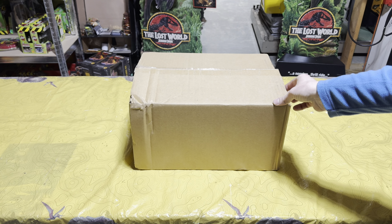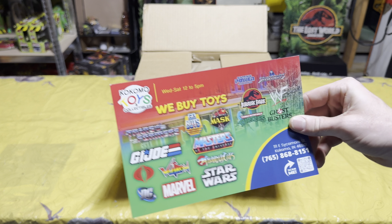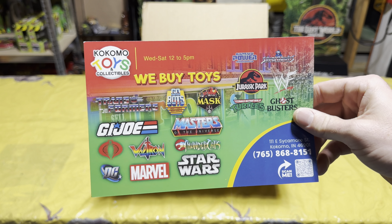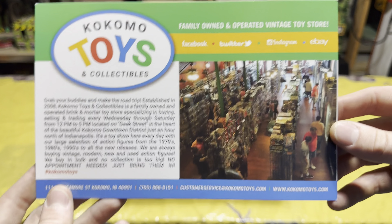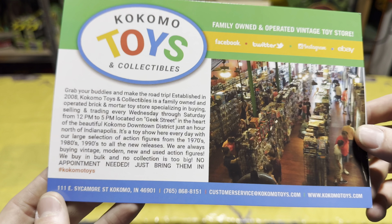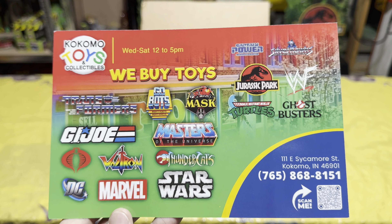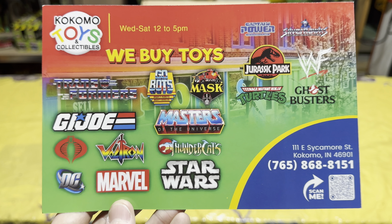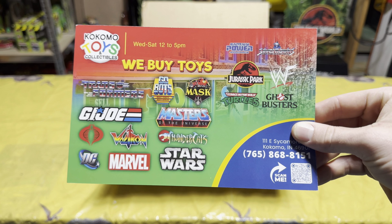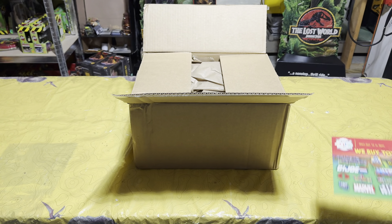Inside the box, I bought this from Kokomo Toys, which is pretty cool — that's a cool little card they gave me. It looks like a pretty cool toy shop located in Indiana. It's nice to support a toy shop, even though I didn't even know I was — I just bought this off eBay. But look, it's got a Jurassic Park flyer in there too. I'll actually keep this because I really appreciate the attention to detail.